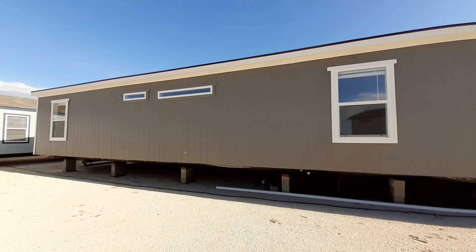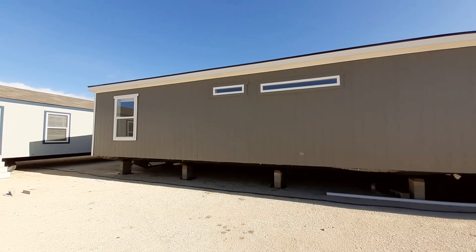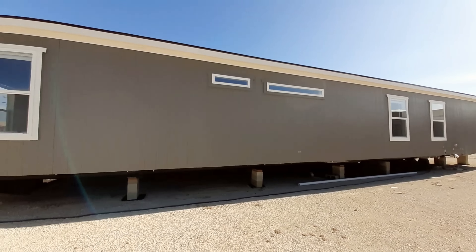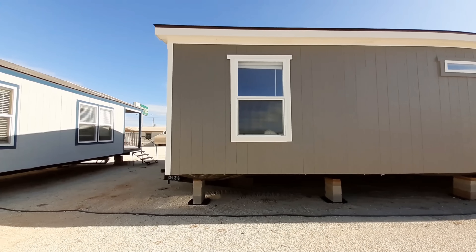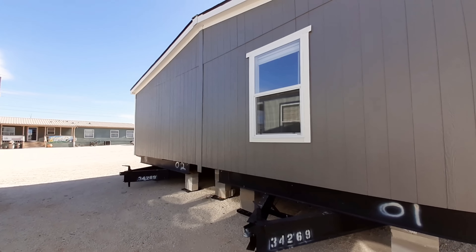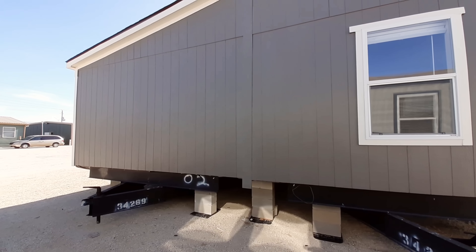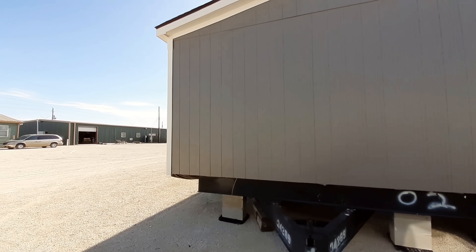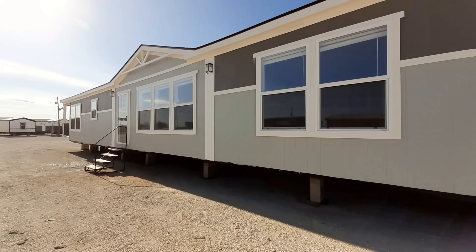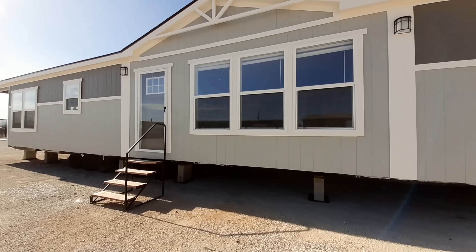I am at Oak Creek Homes in Abilene, Texas. I want to say thank you to them for letting me come film the homes. They've got some wonderful homes here. Now they are located all over the state of Texas. All their homes are made here in Texas and they've got multiple locations and they service a lot of the surrounding states. So if you're interested in one of their homes, check it out.